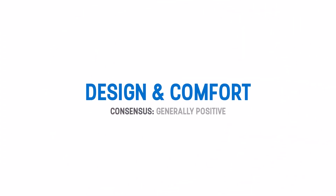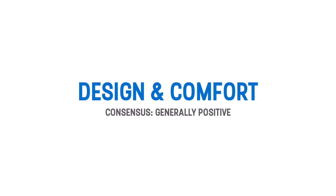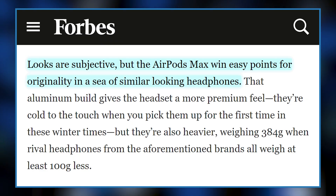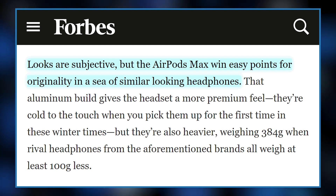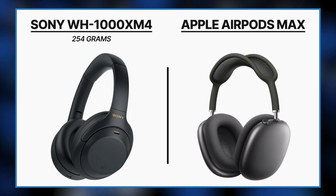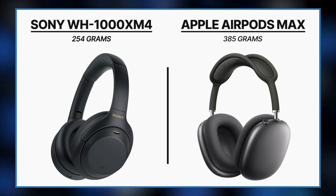We start off with design and comfort — the obvious first takeaways for any wearable. For the most part, reviewers were pretty pleased with the design. Forbes said it best: looks are subjective, but the AirPods Max win easy points for originality in a sea of similar-looking headphones. Weight was a point of contention, as these run on the heavy side — the Sony XM4s are 254 grams while the AirPods Max are 385. Most said it wasn't a deal breaker, but the headphones did feel a little pinchy.